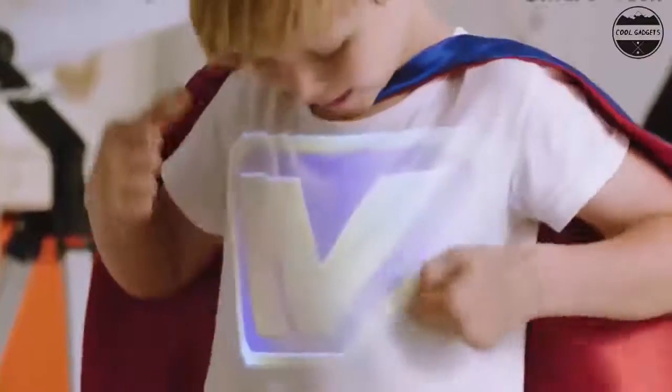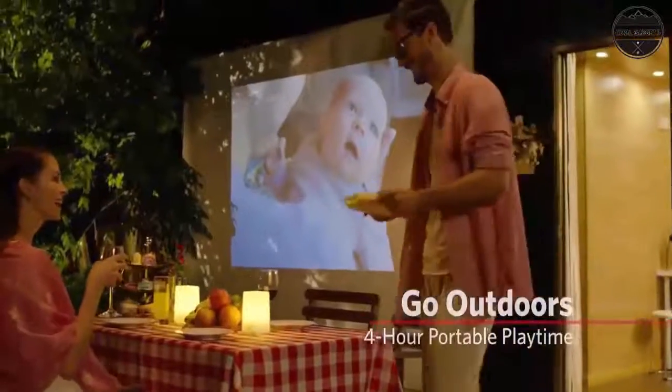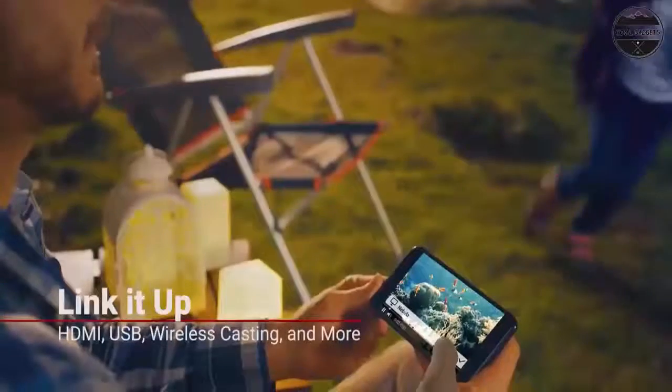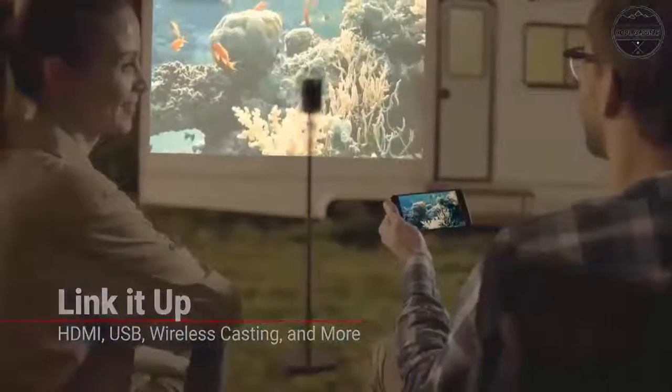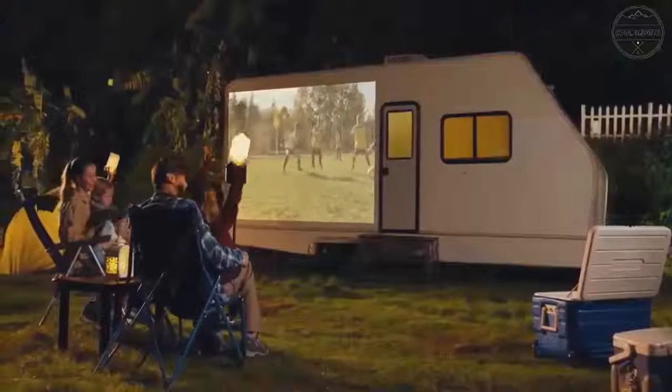Expand your entertainment. Plug and play your favorite HDMI and USB 2.0 devices, including laptops, PlayStation 4, Xbox One, Nintendo Switch, and more. Watch YouTube, Netflix, and more with Android 7.1 for hours of awesome content on your portable projector.